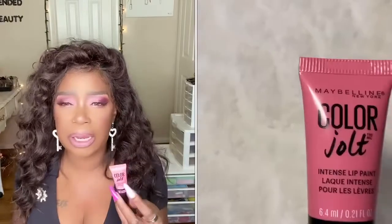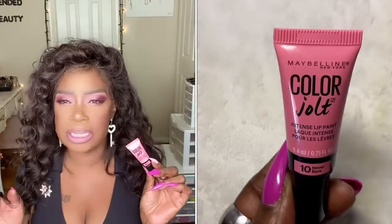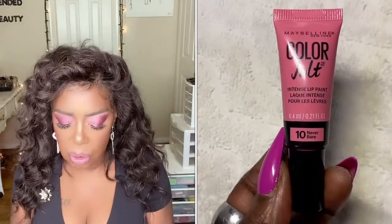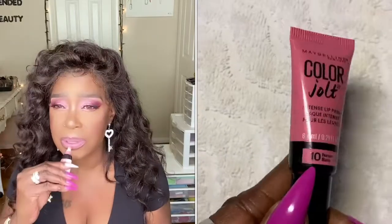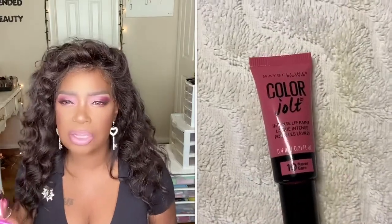And Maybelline's Color Jolt intense lip paint in pink — this is number 10, Never Bare. This is strange because I know I had one of these in my collection. I don't know where it is, but the gloss is so pretty. This is what I topped off my final lip look with. Look how pretty that is. I love this shade. I would have picked up more than one, but I didn't know how it was going to come off. But it came off very well — I can actually top this off with a nude or even a berry, because I think this shade can match a lot of different lipsticks.